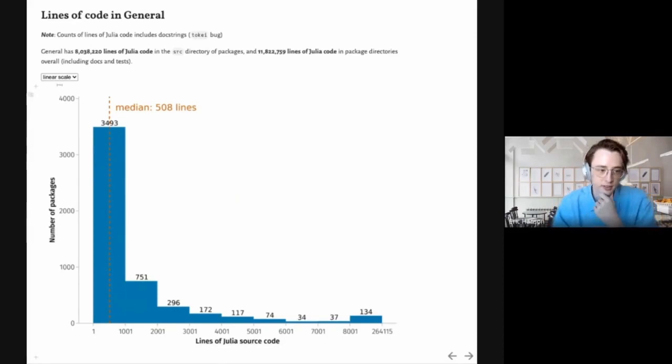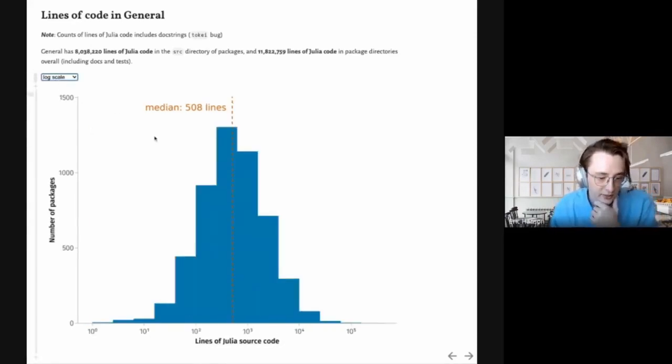The distribution becomes more clear if we look at a log scale on the x-axis. Here we can see that the lines of Julia source code look very much like a log-normal distribution centered around 508 lines of code. There are a few very big packages, a few very small packages, and most packages fall in the middle.